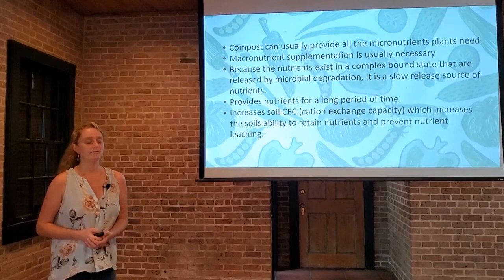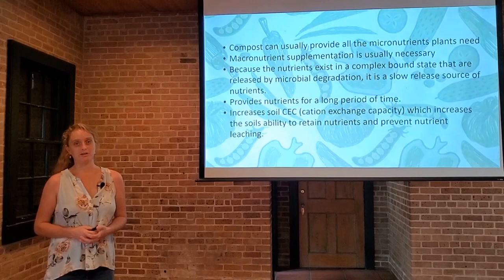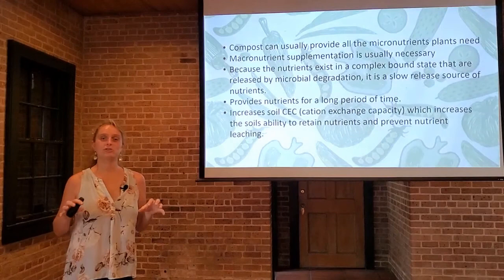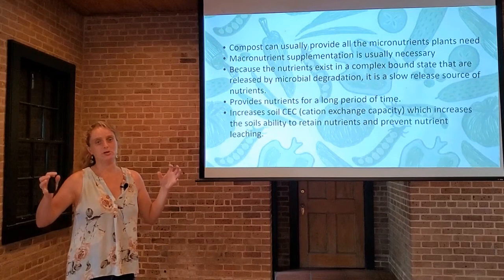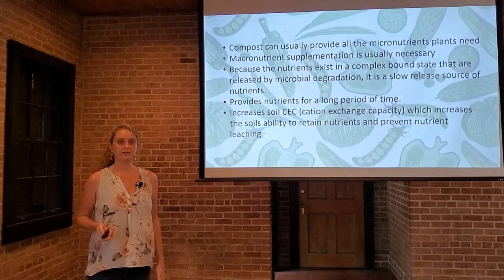Compost also increases the cation exchange capacity of the soil. If you're unfamiliar with that term, you can always go back and listen to our soils lecture in the home gardening course — I'll make sure that link is available at the conclusion of this. This increases the soil's ability to retain nutrients and prevent nutrient leaching away. The cation exchange capacity refers to the soil and the compost's ability to keep nutrients where they need to be in the root zone, so they don't percolate down further into the soil profile or wash away with the rain or when you water.